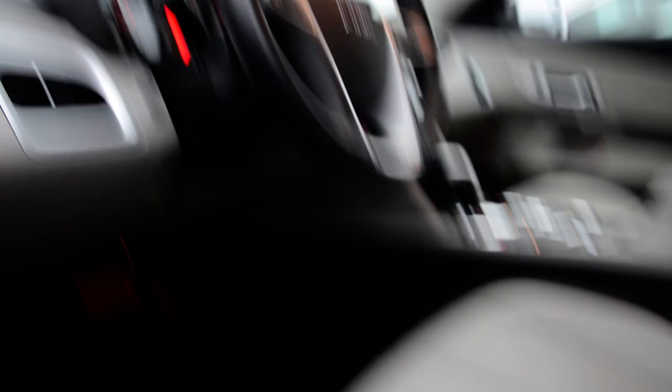You can see the power seats — your power seat adjustments will be right there. You also have the three-mode memory, so in case a couple of people actually drive the vehicle, you can just one-touch and it will go right to your seat position that you're used to.